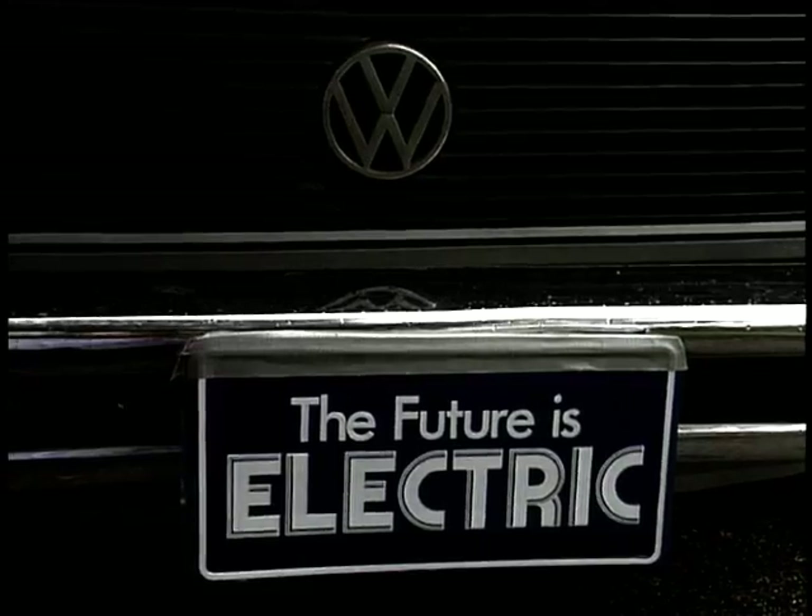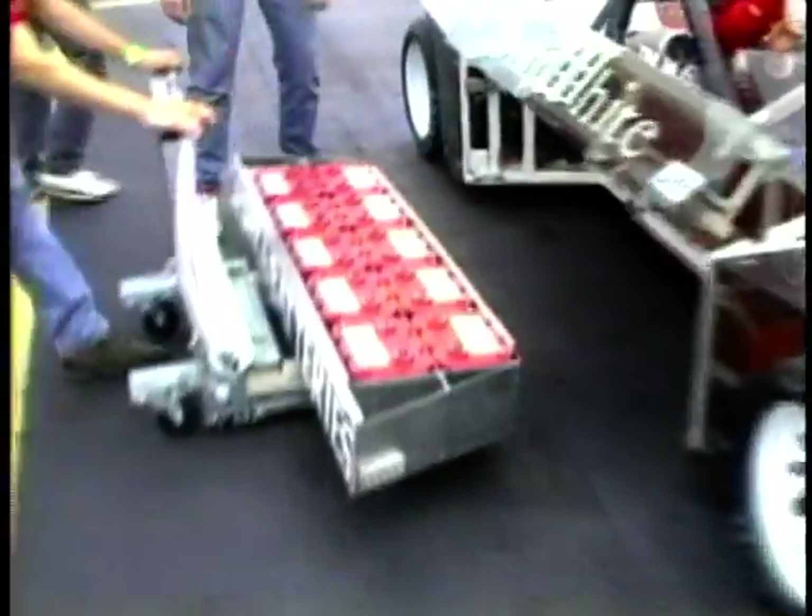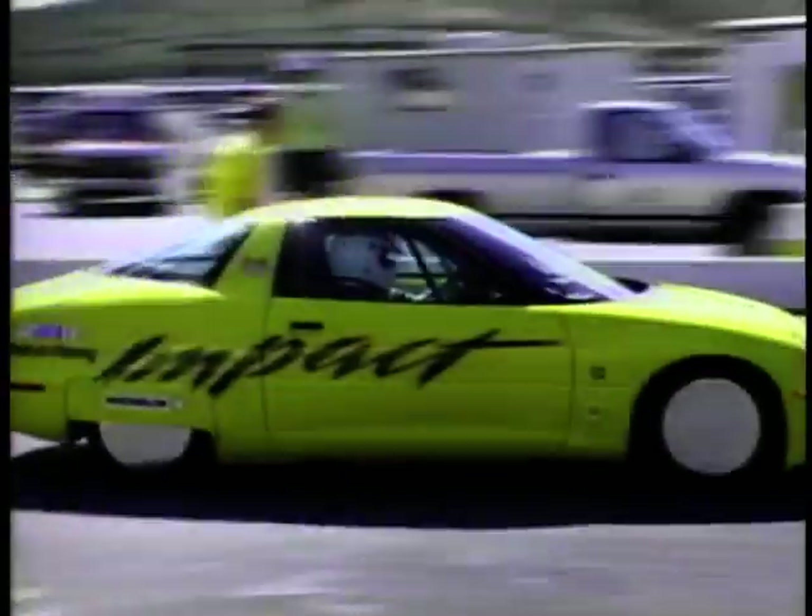Racing cars that run on electricity? Only in America could a bunch of lead-acid fans get together, determined to show the world you can build electric cars that leave the milk float image behind.